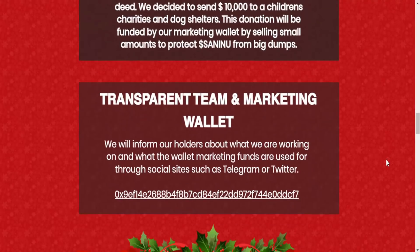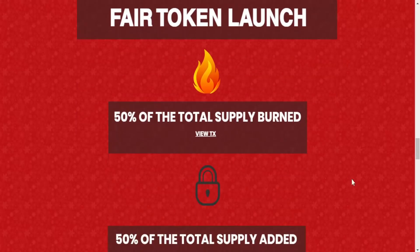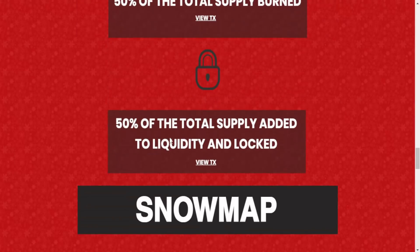There's a transparent team and marketing wallet — holders will be informed about what they're working on and how marketing funds are used through Telegram and Twitter. For the fair token launch: 50% of the total supply has been burned and 50% has been added to liquidity and locked — you can view both transactions on-site.